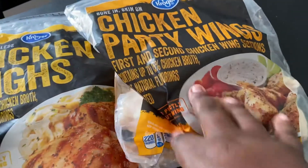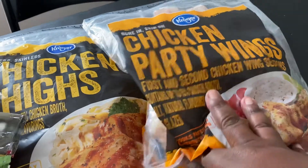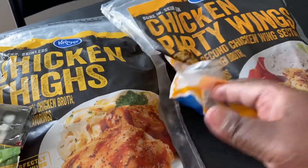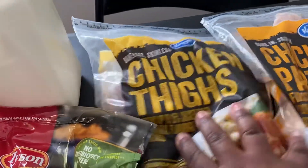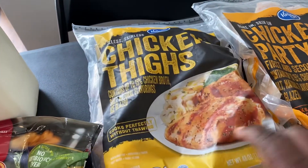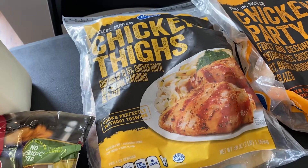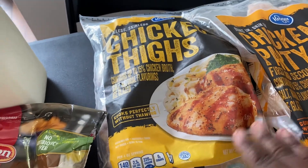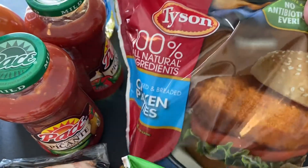Starting over here, I did pick up the Kroger party wings. I only got one bag — they only had just a few — but I picked up one to keep in the freezer. I might go back and get another bag. Over here I did get the Kroger boneless skinless chicken thighs. I like to keep these in my freezer — quick air fry meal, put them in the oven, cook them on top of the stove, any way you need, really quick.